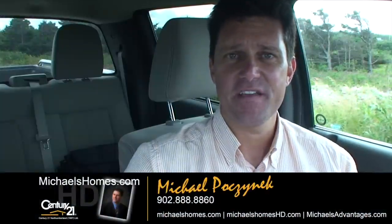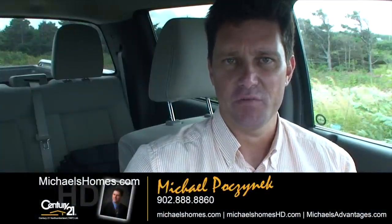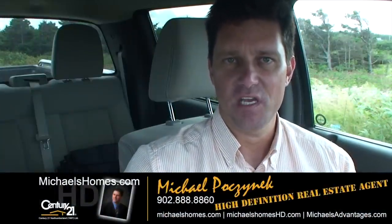Good day everybody, Michael Posnick here, Century 21 North Thumberland. We're just doing a very, very quick video overview of a property in Cablehead East.